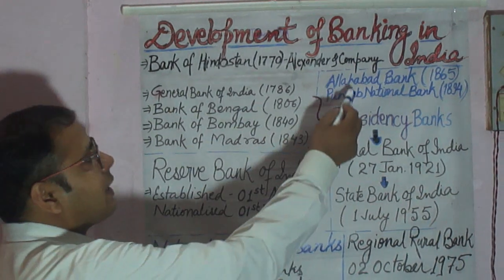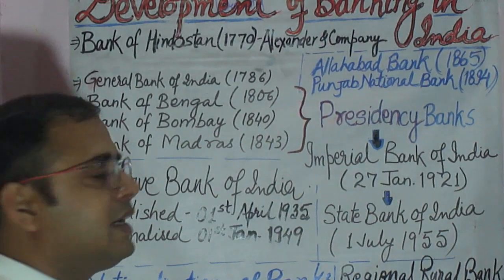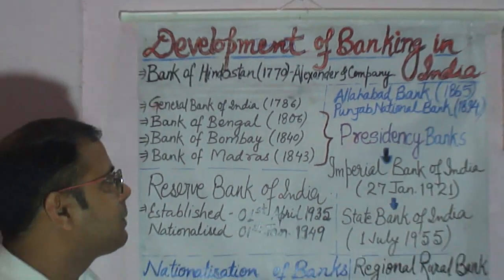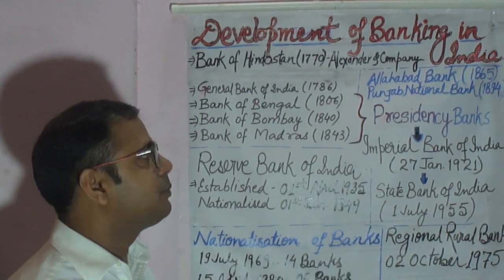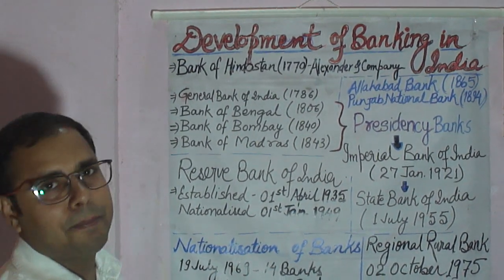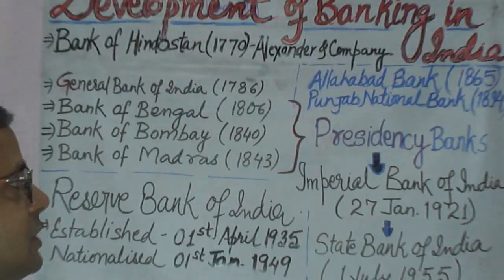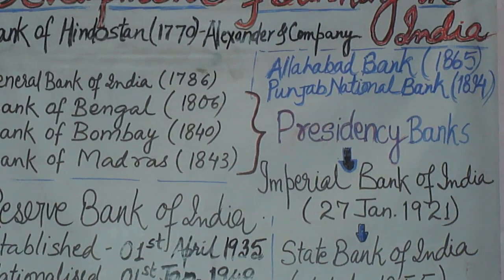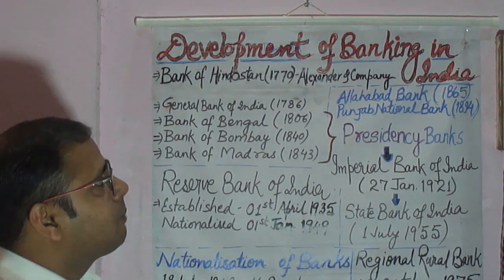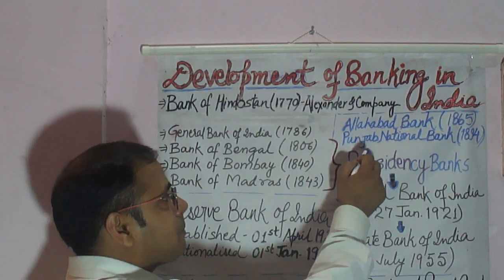In the meantime, two other big banks were opened in the country. The Allahabad Bank was opened in 1865 in Allahabad as a joint stock company. Then, the Punjab National Bank was opened on the initiative of one of the great freedom fighters, Lala Lajpat Rai, and therefore he is also known as the founder of Punjab National Bank. This Punjab National Bank was established in 1894 and commenced its business in 1895. Punjab National Bank was the first bank to be opened by Indians.